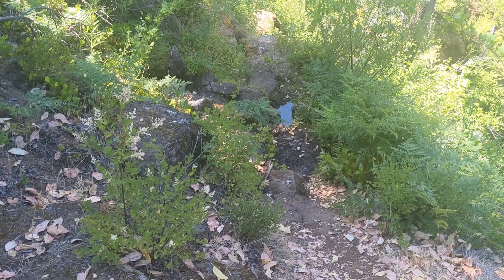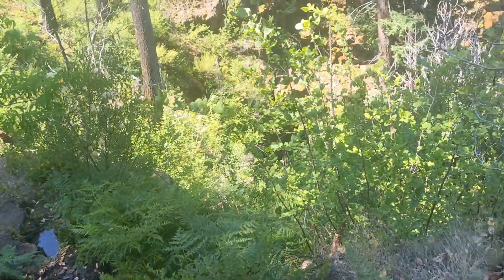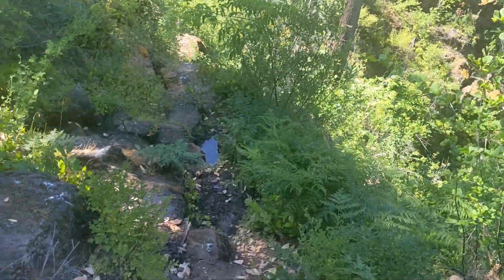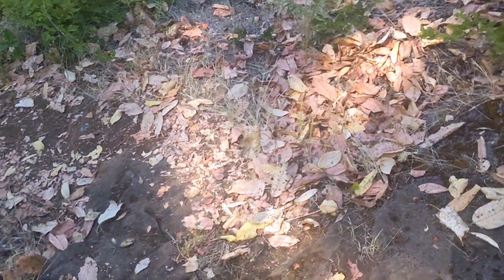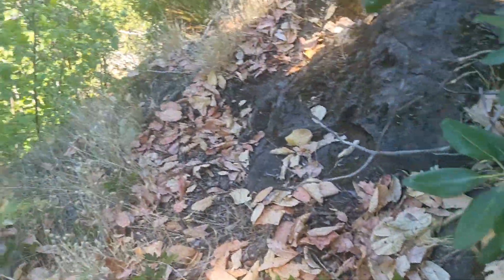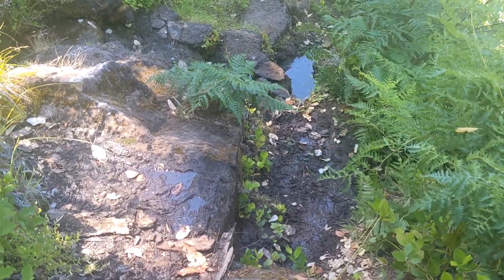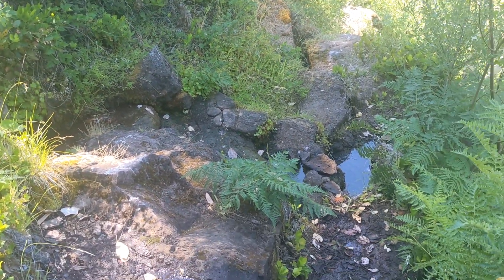Well, there's a little seep right there. Is that the spring? I thought the spring was down here. See this volcanic rock? This is volcanic rock. That's a nice little spring — very nice.